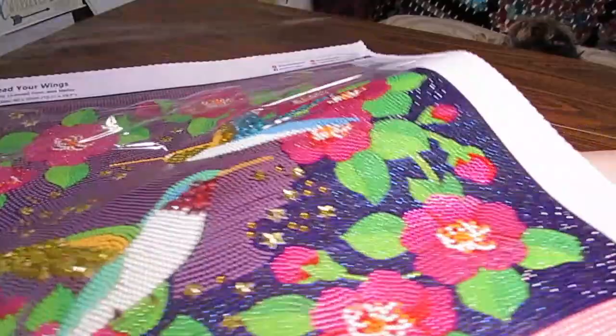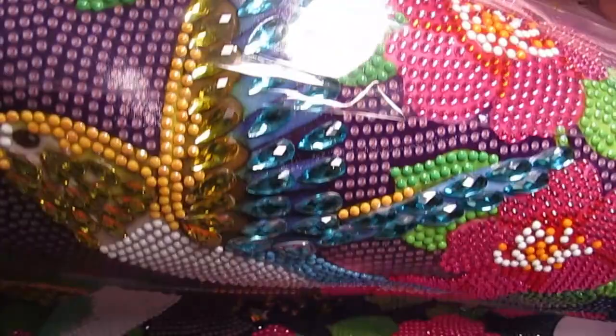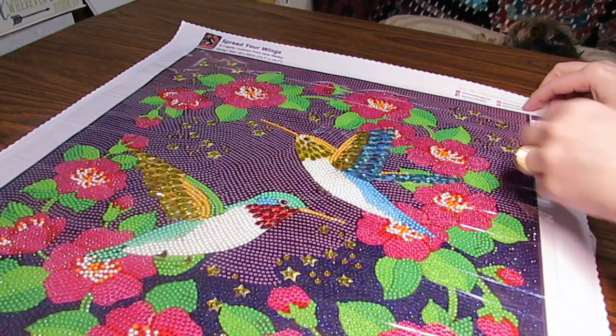I'm down to just the background now. All of the flowers make like a wreath — isn't it pretty? And look at the beautiful hummingbirds. This has been so much fun. It's a 40 by 50 and it's legally licensed from Jane Mayday — I don't know how you pronounce that for sure — but they have some more that have these special drills and I think I'm going to need another one. I've really enjoyed working on it. Like I said it's from Dreamer Designs.